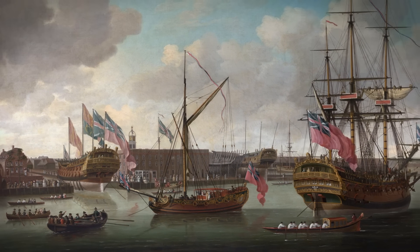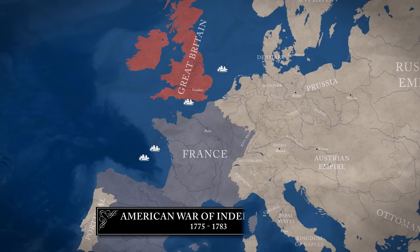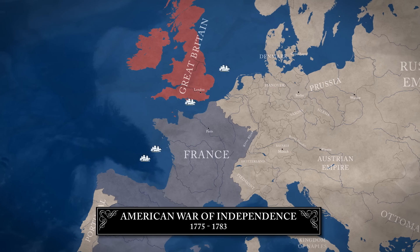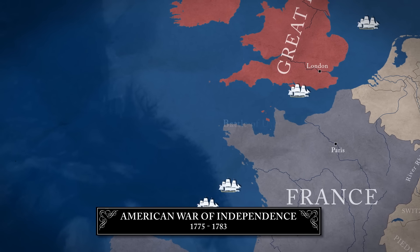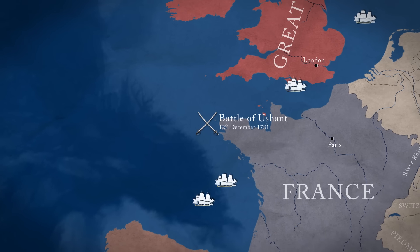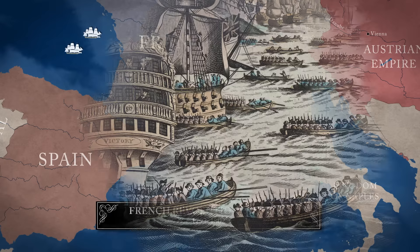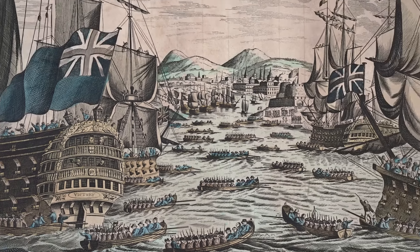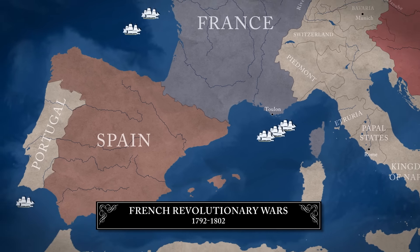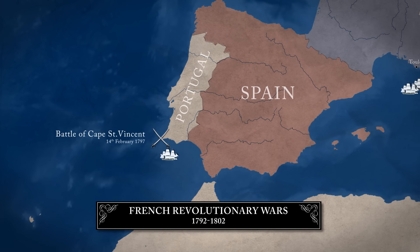Victory was not completed in time to take part in the Seven Years' War. She first saw action 13 years later, in the American War of Independence, leading the capture of a French convoy off Ushant. When the Revolutionary Wars broke out against France, HMS Victory was the British flagship at the Allied blockade of Toulon. Then, in 1797, she was Admiral Jarvis's flagship at his great victory over the Spanish at Cape St. Vincent.